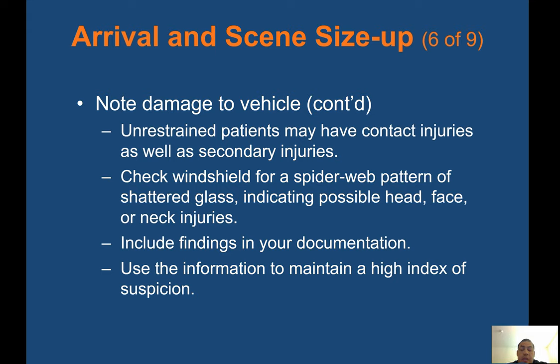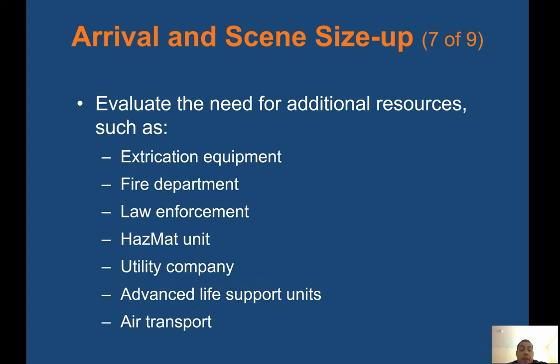Remember what an index of suspicion is — on certain accidents or certain mechanisms of injury, you're going to suspect certain types of injury. Always look for bent steering wheels, spidering of the windshield, seat belts, airbags, and intrusion on which side of the vehicle. Evaluate the need for additional resources such as extrication equipment, fire department, law enforcement, hazmat unit, utility company for downed power lines, advanced life support or paramedics, air transport, or other potential hazards including spilled fuel, electrical short or damaged battery, weather conditions, hill crashes, and violence.